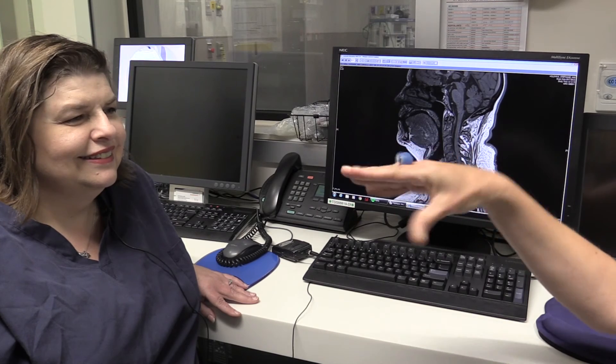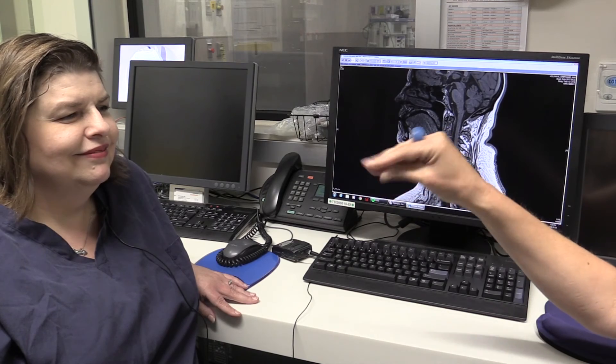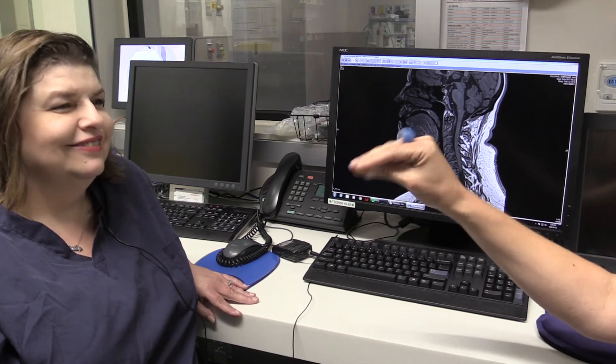I learned so much about MRIs. Thanks, Steph. You're welcome. Oh, wait — what does MRI stand for? Magnetic Resonance Imaging. Wow, those are a lot of big words.